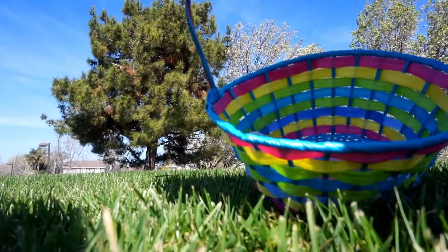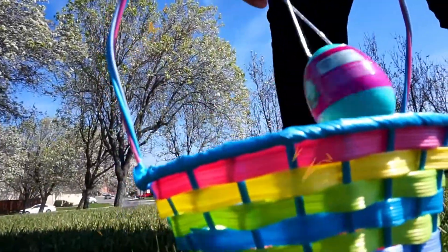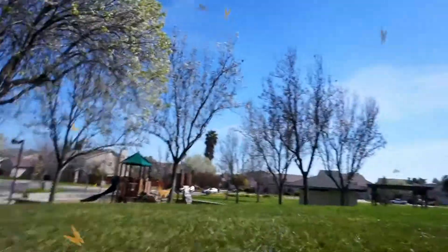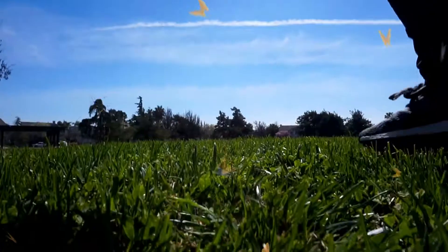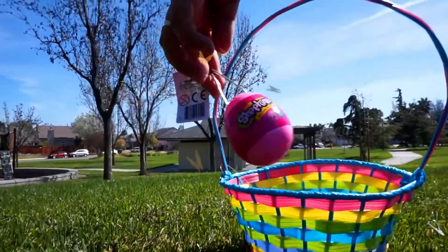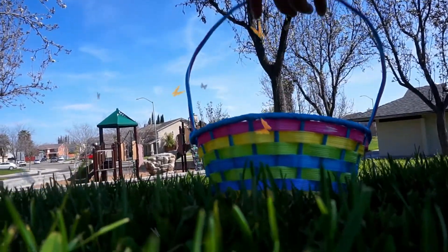Chocolate egg! Another chocolate egg? An LOL sister, guys! More chocolate! Shopkins! Look, our best of people!